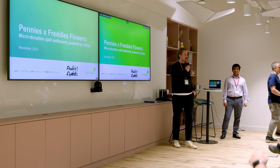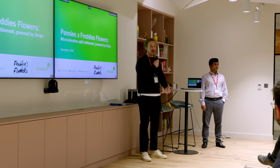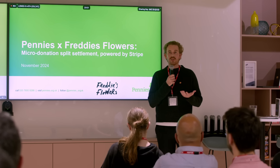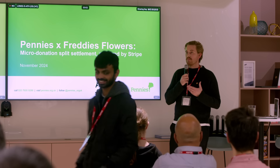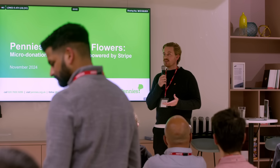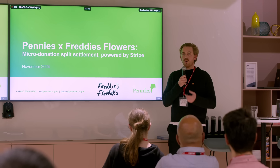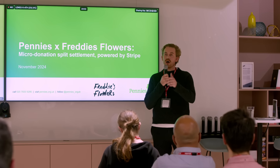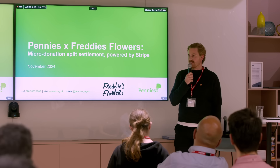Thank you so much for giving us all your time this evening. I work for the charity Pennies. For those of you not aware of us, we are on a mission to protect and grow micro-donations in the UK, Europe and beyond. When I say micro-donations, I mean this new way of giving where when you're shopping online or on a card machine in store and it asks if you want to top up or round up your order — that's us.